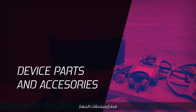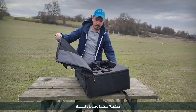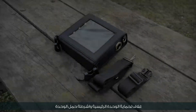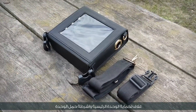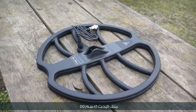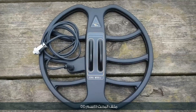Device parts and accessories: a bag for keeping and carrying the device, the main unit, a cover to protect the main unit, unit carrying straps, a 45 cm DD search coil, and a 33 cm DD search coil.